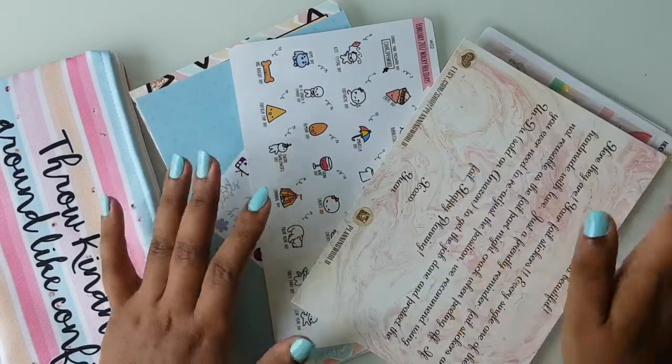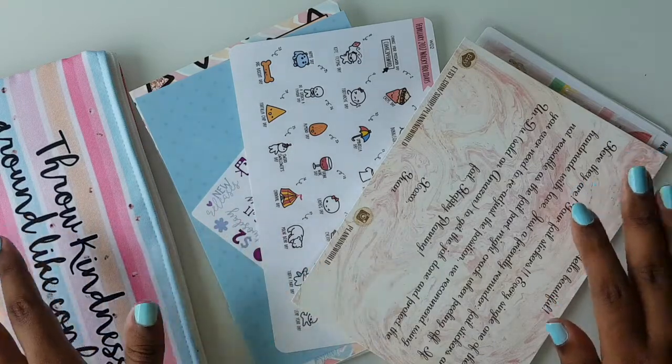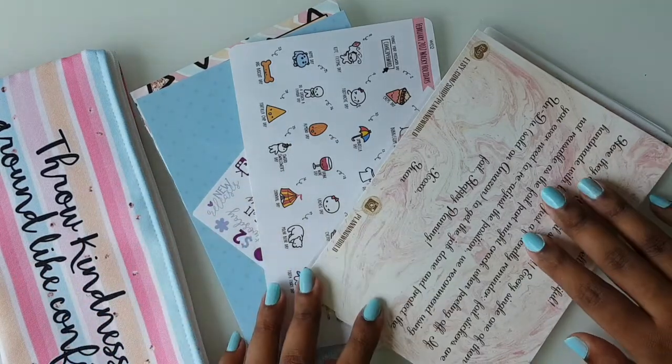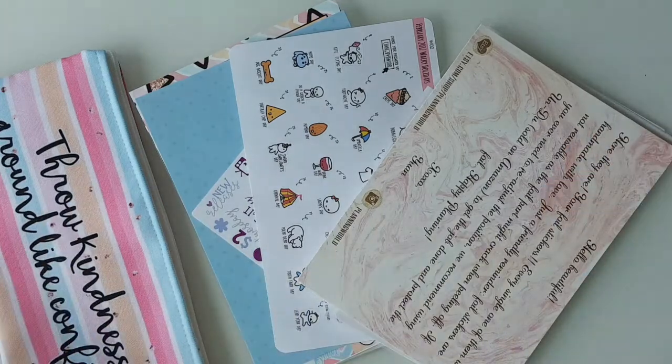Hey everybody, welcome back to my channel! Today I have a sticker haul for you guys, and I have four different shops plus a small sticker that I got from one of the amazing subscribers of the Once More With Love group.